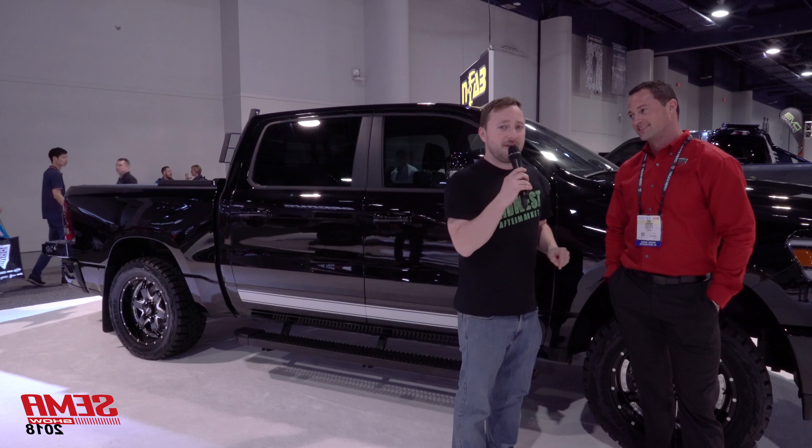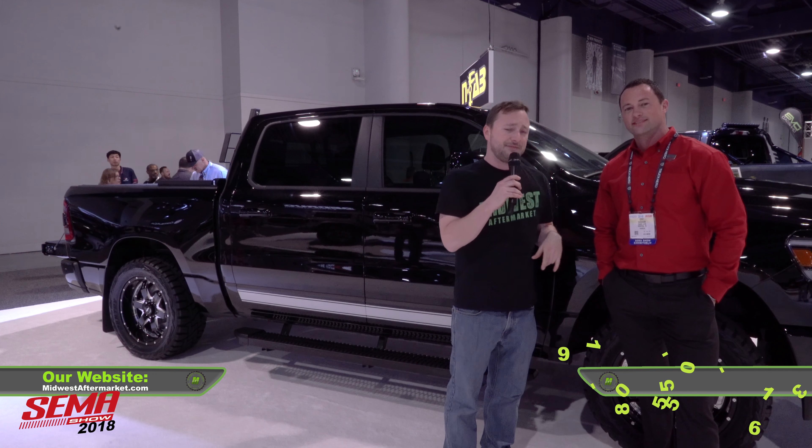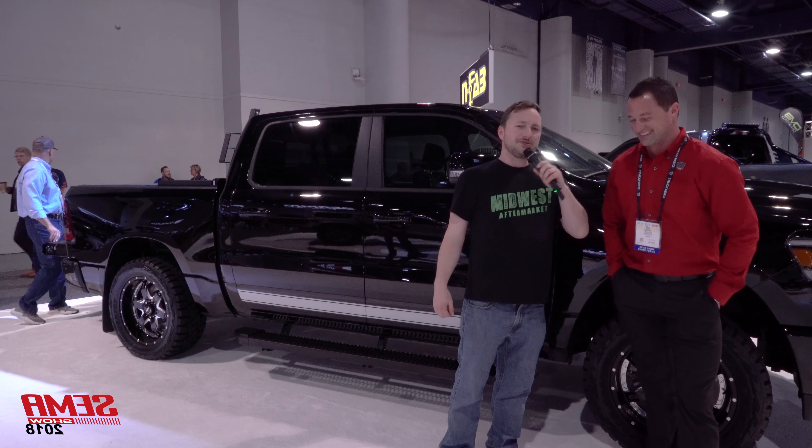If you'd like to pick up the step, you can do so very easily at midwestaftermarket.com. If you have any questions, you can pick up the phone and give us a call. Look at this step — it's nasty. We'll see you next time.